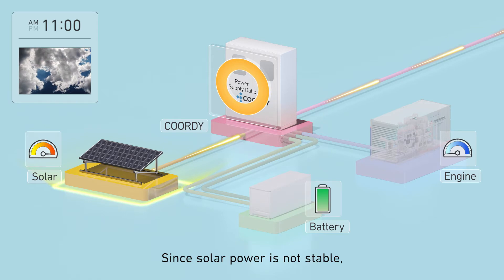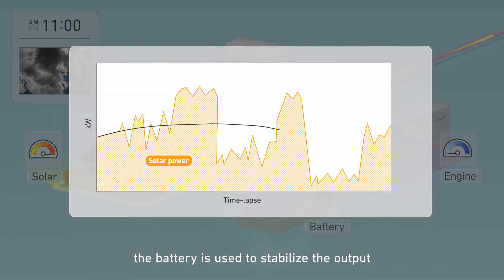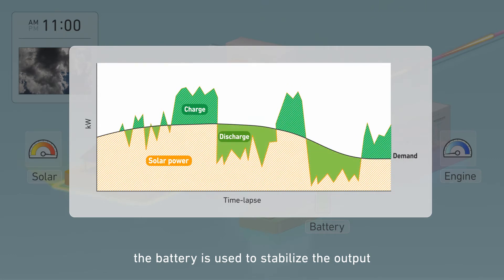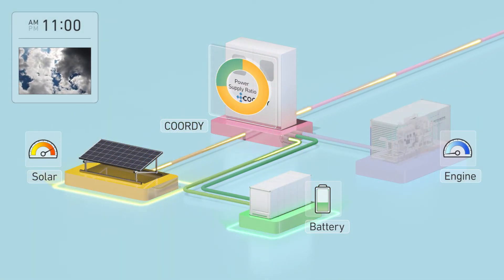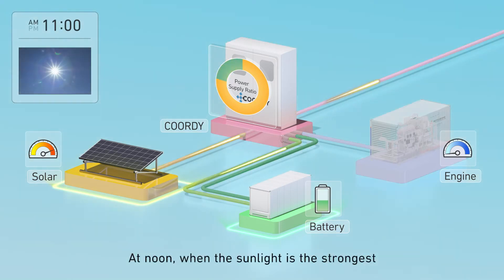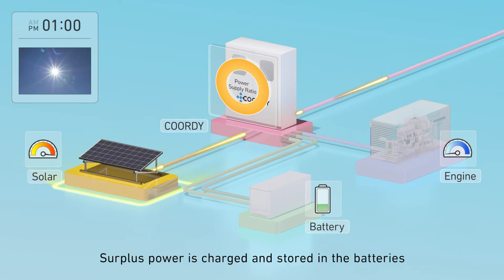Since solar power is not stable, the battery is used to stabilize the output. At noon, when the sunlight is the strongest, the solar power generated surpasses the demand. Surplus power is charged and stored in the batteries.